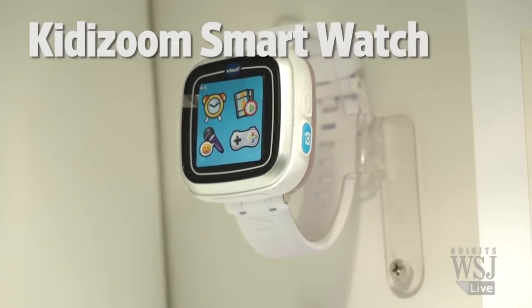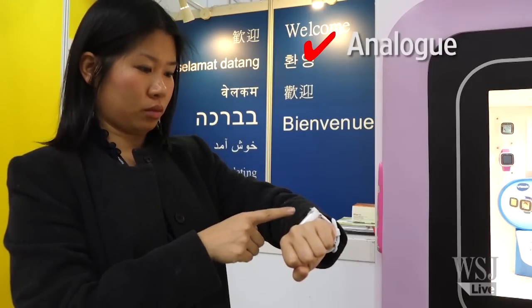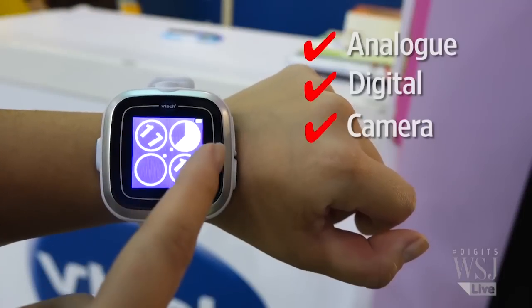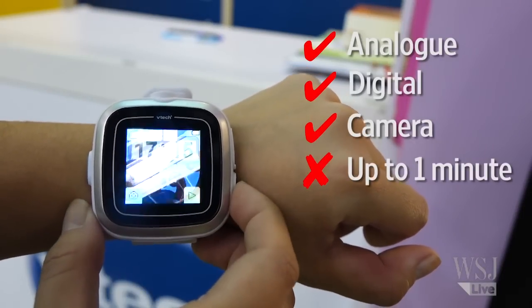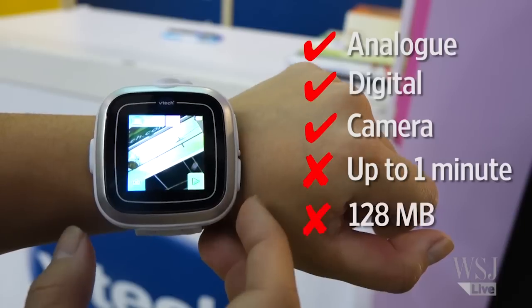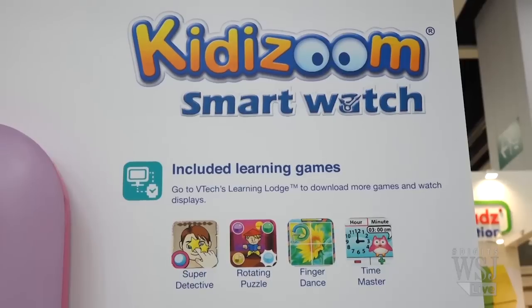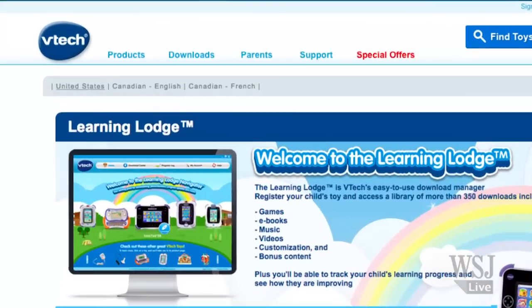First up is the Kittyzoom smartwatch from VTech. It not only comes with analog or digital clock displays, it also has a camera to take pictures and shoot videos. Each video only shoots up to one minute and the capacity of the watch is about 128 megabytes. The watch comes with three games and you can download more on VTech's website.